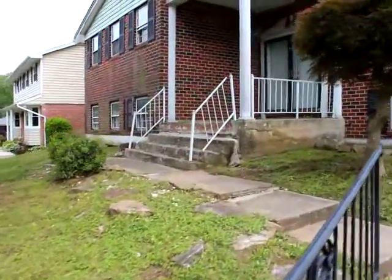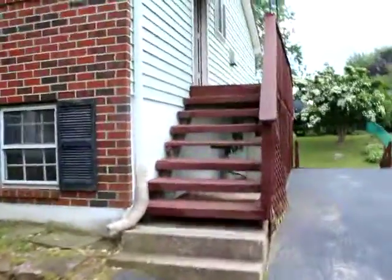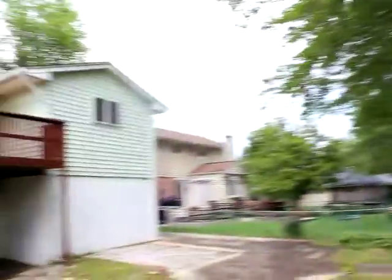All the shutters need to be — or at least most of them — need to be replaced. The deck definitely needs to be re-looked at. Maybe the top taken off and replaced, or just replacing some of the areas that are rotten. A lot of deck. It's a nice landscaped yard, mature landscaping.